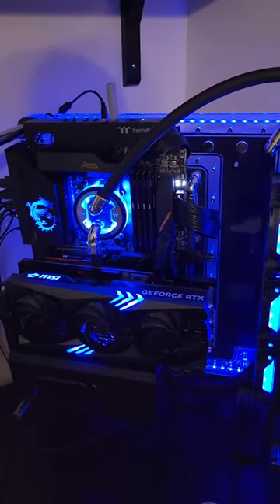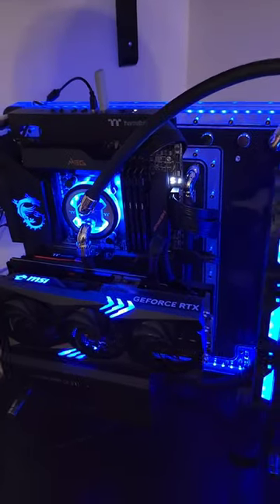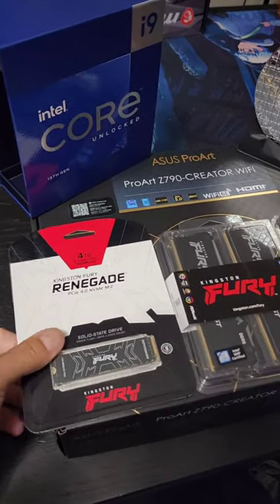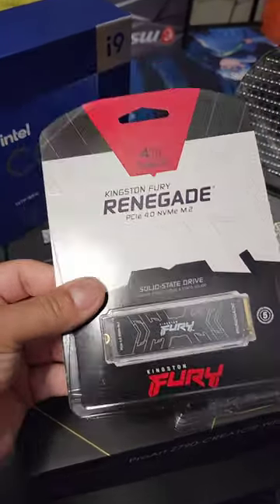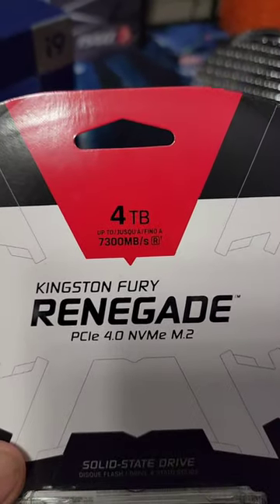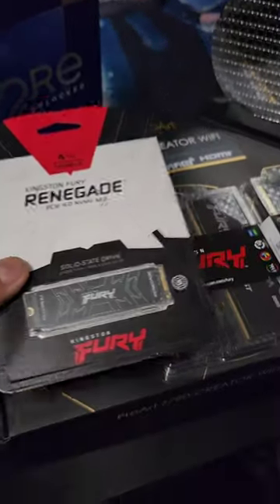So if you thought this was a fun build with the 7950X, 4090, and 64 gigs of Kingston Fury RAM, this one I'm even more excited about. First off, Kingston Fury in the house — they sent over their 4 terabyte PCIe 4.0 drive. Look at that: 7,300 megs per second read speeds. This is going to be nice.